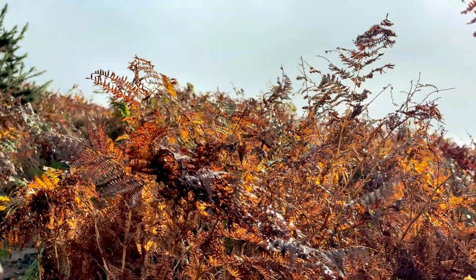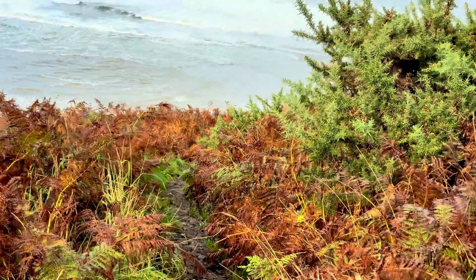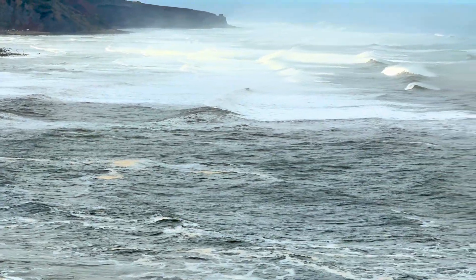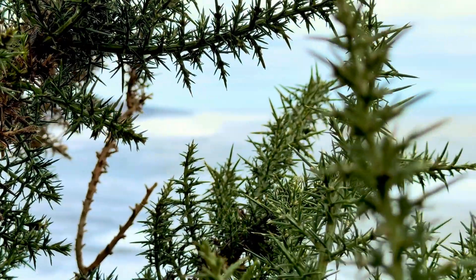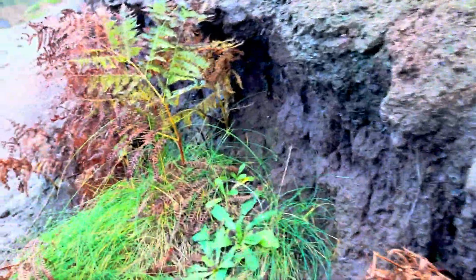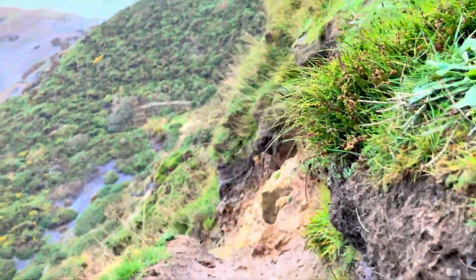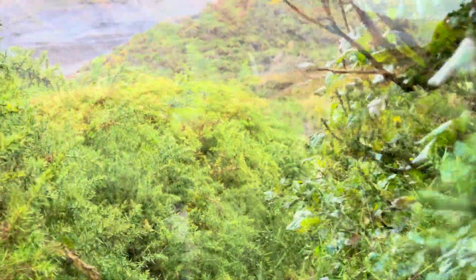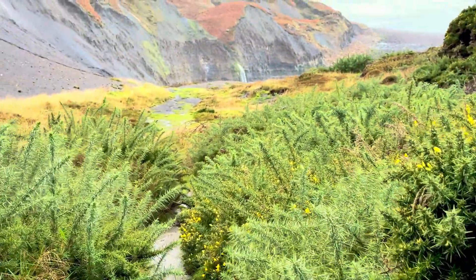We've made our way to the beach where we are going to be searching for today's finds. At the end of the video we've also got an incredible section of plesiosaur spine to show you. The sea is very rough but hopefully there are some finds waiting for us. It's really exciting trekking down to the beach, just wondering what might be there to be found.